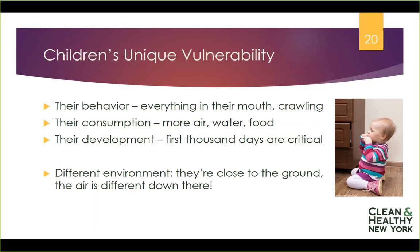Finally, kids are in a different environment. It's not just about their behavior or who they are, but where they are. Even in the same room, children are in a different environment — they're closer to the ground and the air is different down there. When you test air at closer to floor level, it has different things in it; things settle and dust can be kicked up from the floor. So they're truly in a different environment.